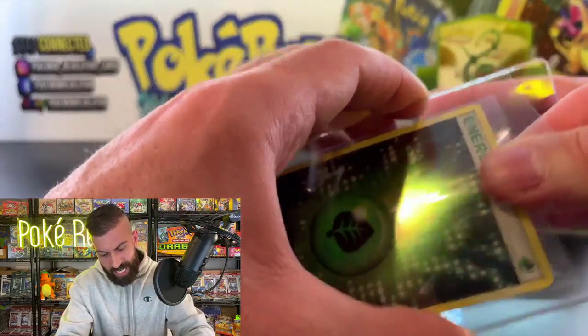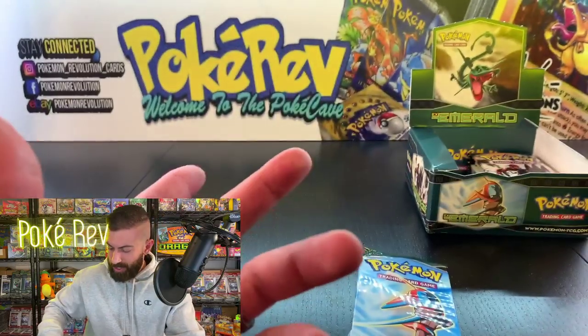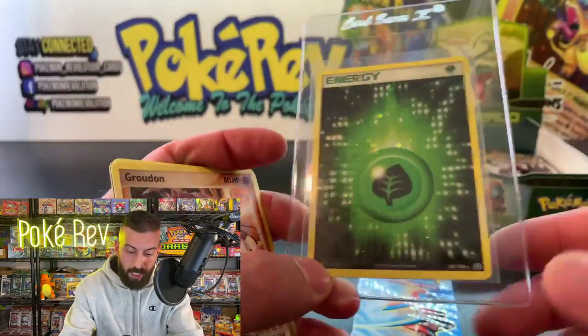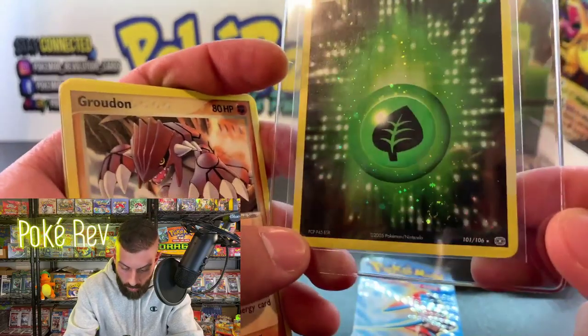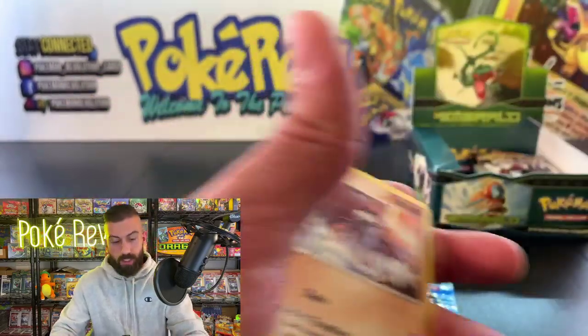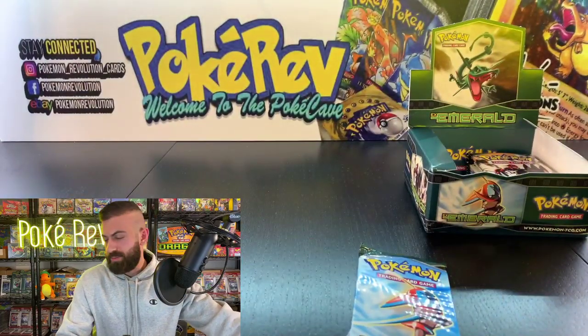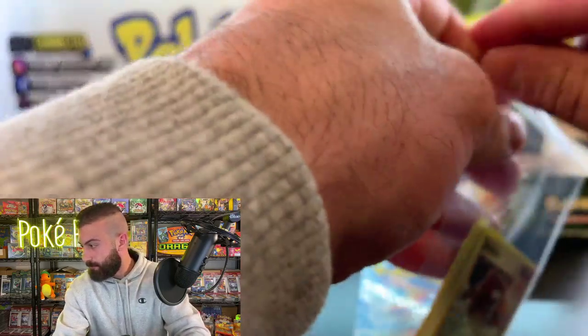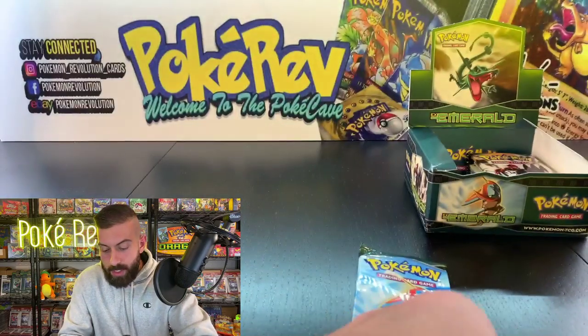I did not know they put that many energy holos in here. I was thinking maybe three because they're all the way at the end of the set — the normal holos are at the beginning, but these are placed almost at the last six cards in the set. It's really interesting how they put these in here. Let's see what's going on next — I keep going back; I'm sorry guys, thank you for bearing with me. Every person was one-pack magic so I've got to keep bagging up.